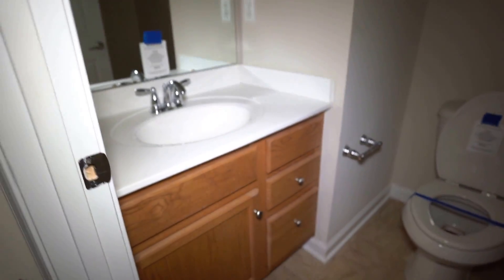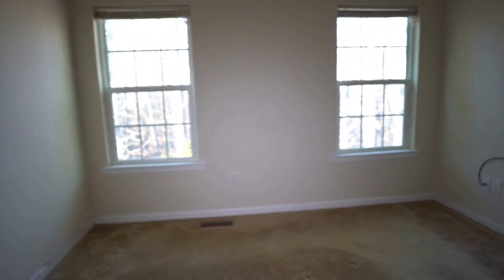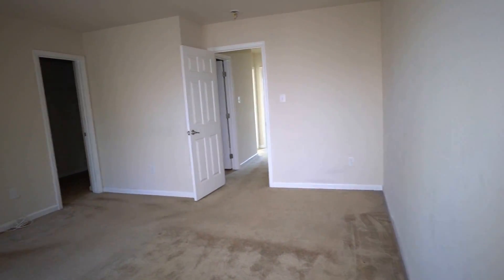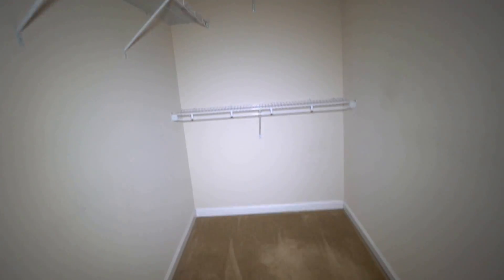We've got our hall bath here — once again in great condition. Notice the tile around the floor and the shower head in place, so no replacement needed. Our master bedroom is right here. Built in 2011, they put in really good-sized masters, which is a big plus of newer construction — they knew what consumers wanted. We also have a really nice walk-in closet; I've sold homes that had bedrooms that weren't even this big.